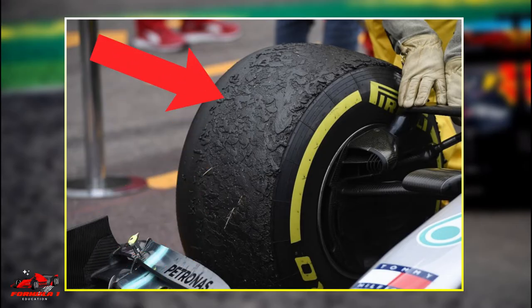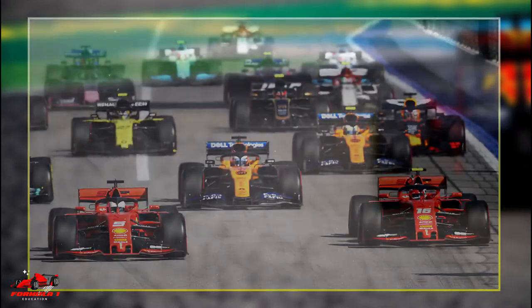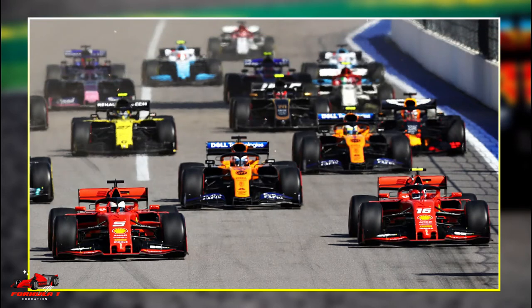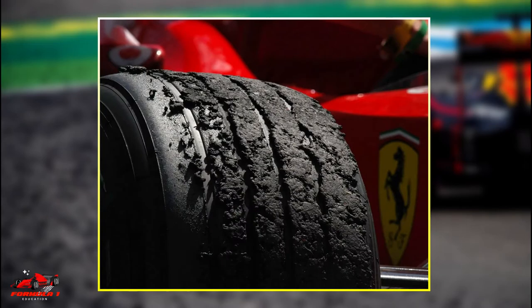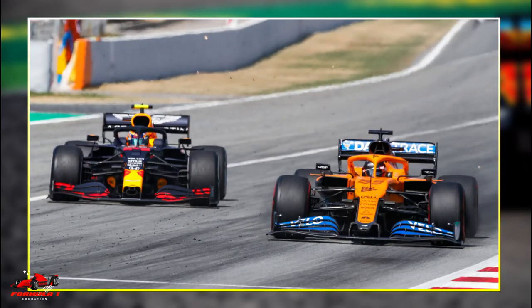As Formula One tires are used, they throw off little curls of rubber that accumulate on the side of the track. As a Grand Prix weekend goes on, especially during the race when the track can't be cleaned, this buildup of rubber off the racing line can become incredibly difficult to drive on. This is one of the reasons why overtaking a rival off the racing line can be very difficult.